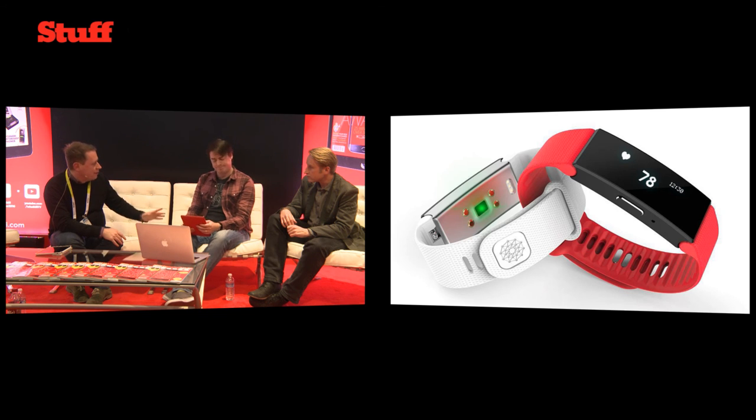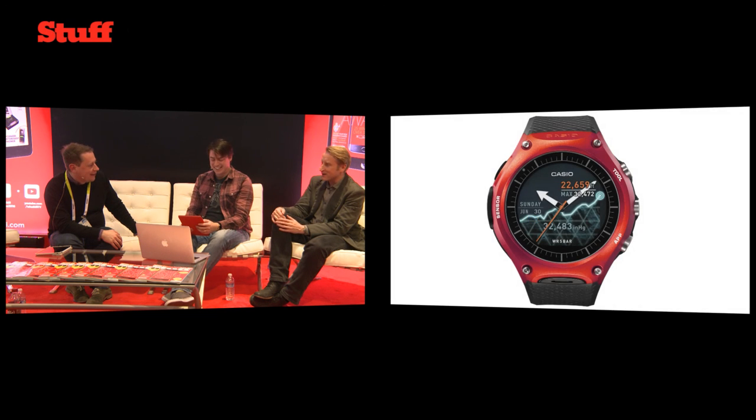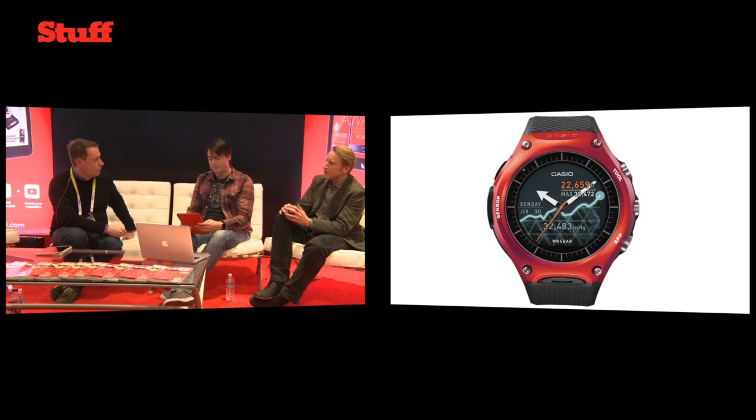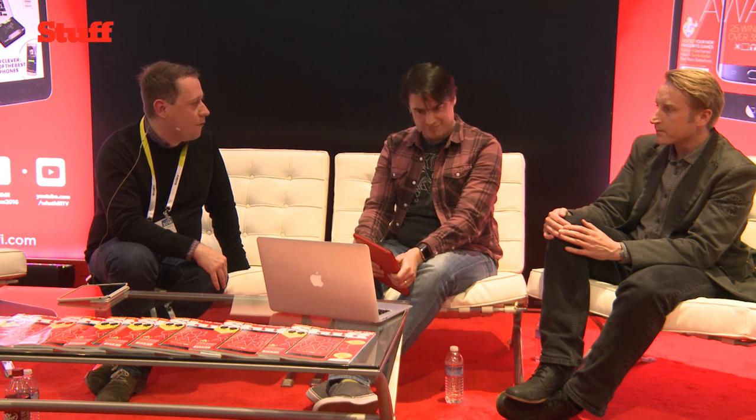We know Tom really liked the Hexoskin the best. Fraser's particular favourite on a personal level is the Casio, because as you know he's extremely outdoors — like Bear Grylls. He also likes the Misfit Ray, the little subtle one, for when he puts on a nice dress of an evening and doesn't want to look too geeky. Thanks very much, guys. You can find out more about our wearable awards and our ongoing coverage of CES 2016 on Stuff TV. If you're in Vegas, we'll be back tomorrow with the What Hi-Fi guys. Thanks very much for joining us.